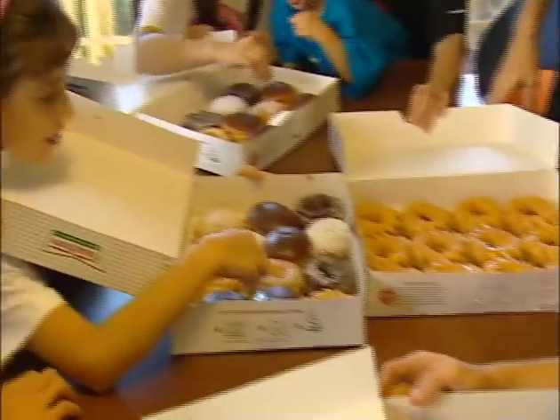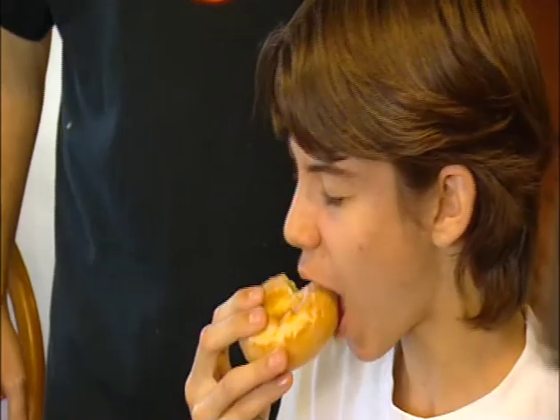But why all the fuss over just a doughnut? Well, this isn't just any doughnut. Unlike your normal doughnut, this is something really different — the lightness, the fluffiness and the taste of that Krispy Kreme sweetness. So it's hard to describe, but they'll be shocked.